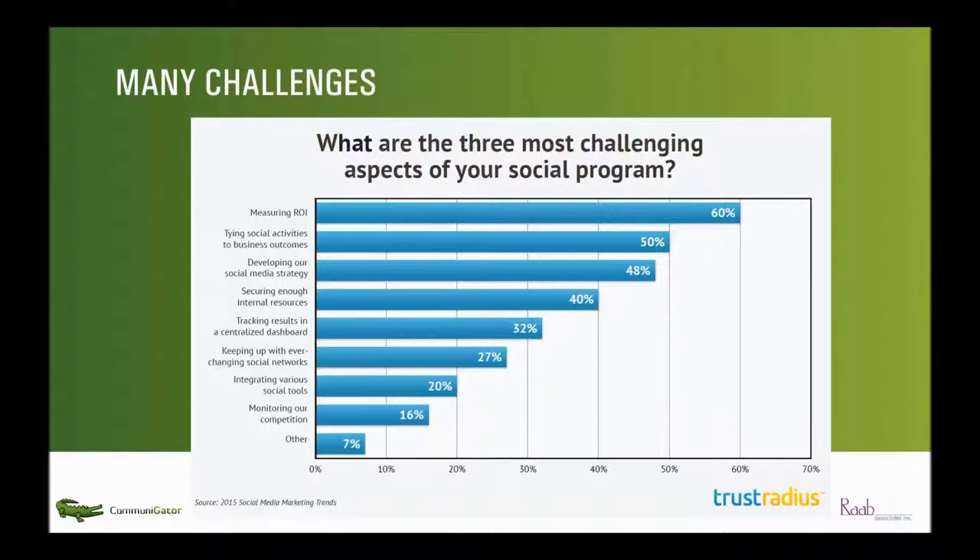Social media is second hardest to use and fifth most effective — not a very good combination. Why do people have so many challenges? Why is it so hard, and yet why does it still grow? You have this paradox of a difficult-to-use channel of questionable effectiveness that's growing faster than anything else.